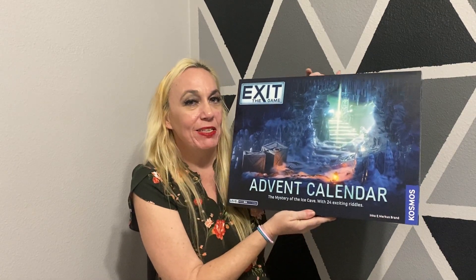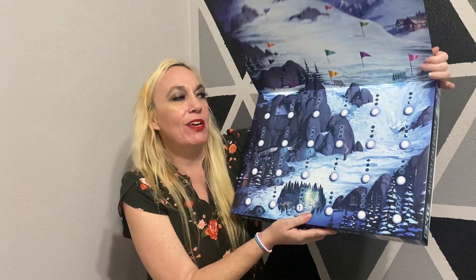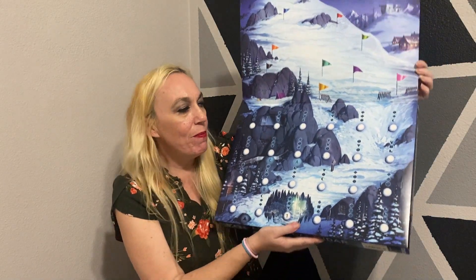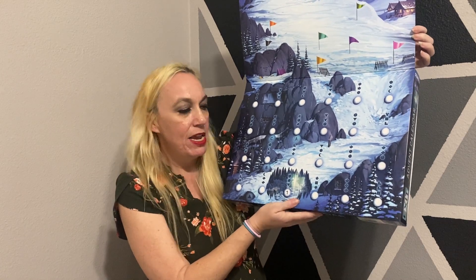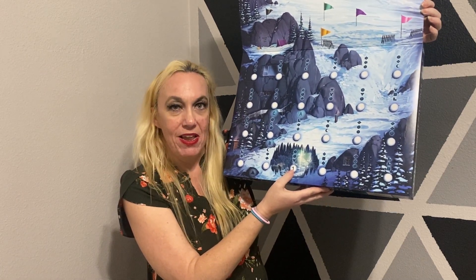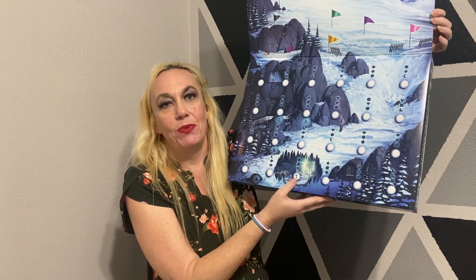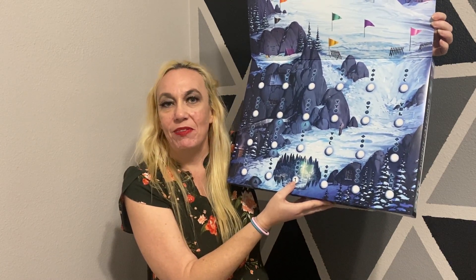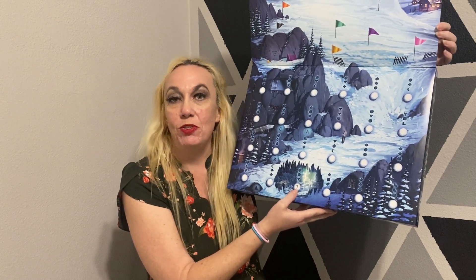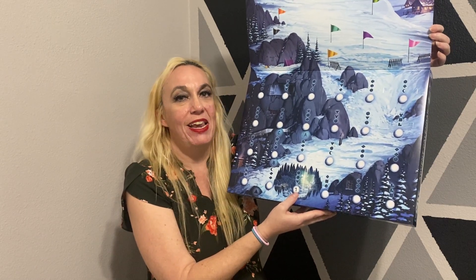There are 24 exciting puzzles inside this box. I'm so excited to dive in, but first let's look at what they call the game board. You can see there's a ski slope, there's a mountain, and down here is number one. None of the other doors are numbered — you have to solve puzzles in order to find out what door you're supposed to go to next.